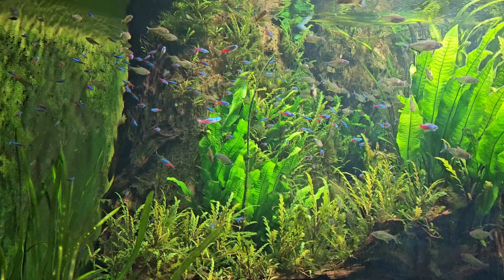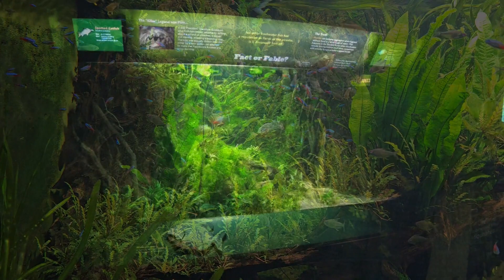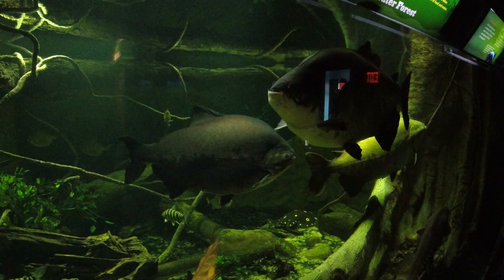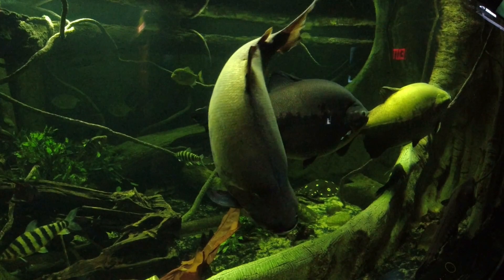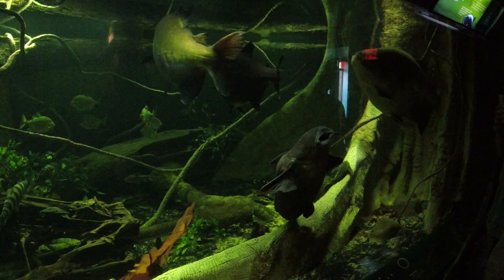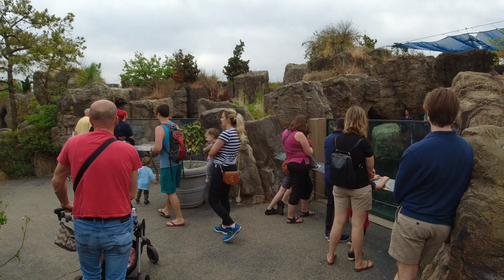These are the fish of Brazil — it says Brazil Flooded Forest. Oh, these are piranhas! Look at the size of these guys. That guy is huge. There's that catfish. If you walk through this aquarium, they've got all kinds of little unique places to stop and see. Looks like they're feeding them up here.